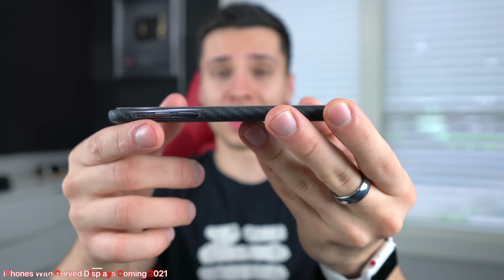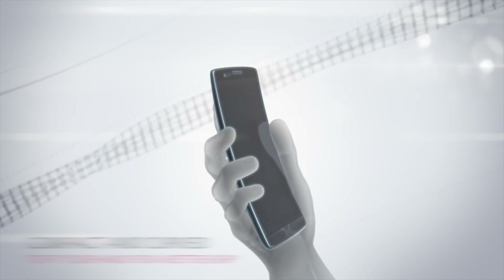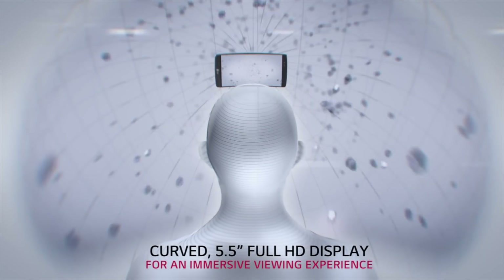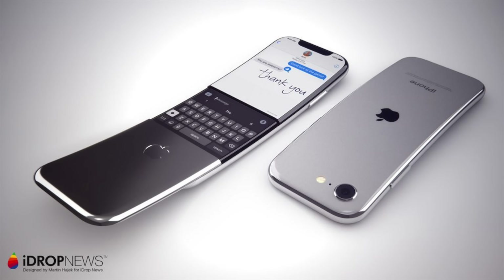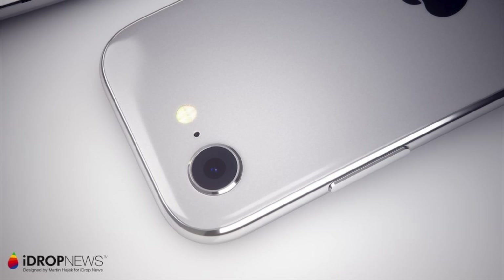Believe it or not, as soon as 2021, your iPhone could actually be curved inwards like this. Much like the LG Flex, Apple is supposedly working on an iPhone with a very gentle inward curve from the top of the screen going towards the bottom. So it's a lot different than Samsung's, which goes outwards on the edges. And this is potentially what it could look like — a kind of funny little concept. Obviously it's not going to have a flip-out thing like that. This is inspired by the Nokia 8110 and it's Martin Hedgett's version of it.